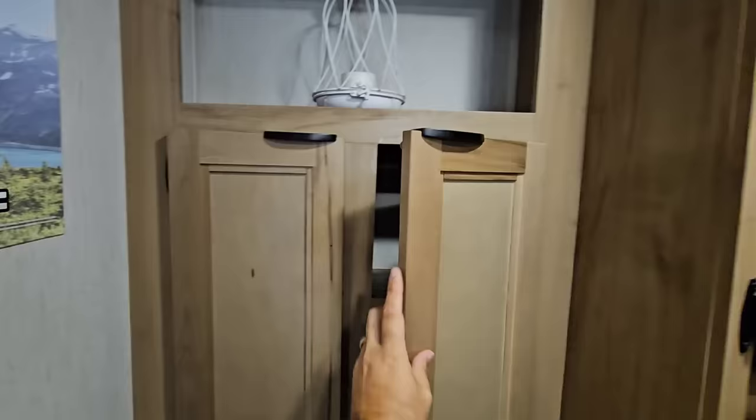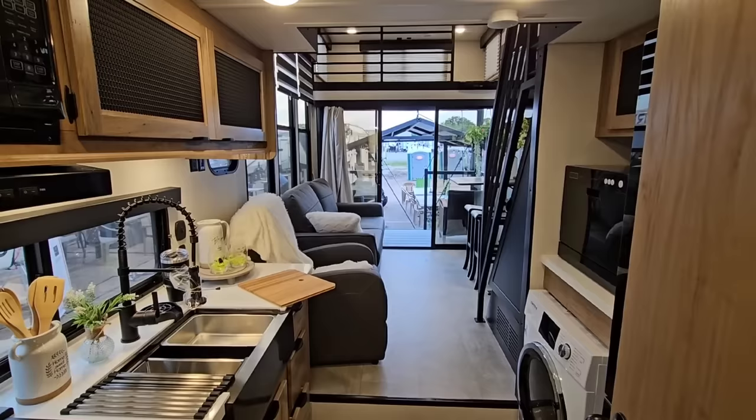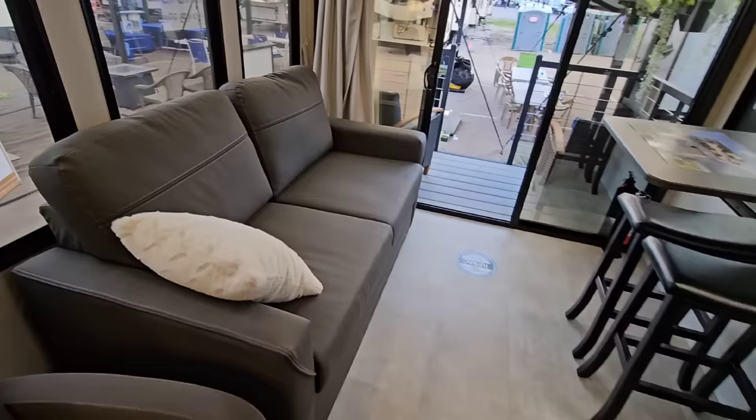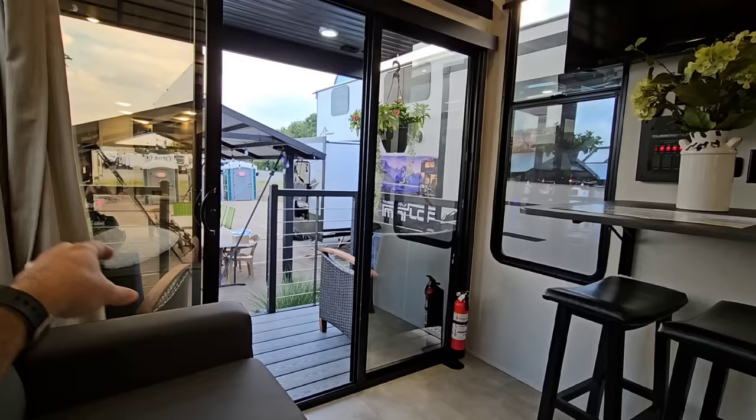Here's the floor plan — it's called the 16ML for Mini Loft. Imagine if you're backed up to something scenic and you see this — it is absolutely insane how beautiful it looks. For what they're trying to do and who they're trying to compete against, I think they nailed it. Imagine yourself sitting on the sofa with an ocean or lake view. They've done such a cool, creative job with this floor plan.